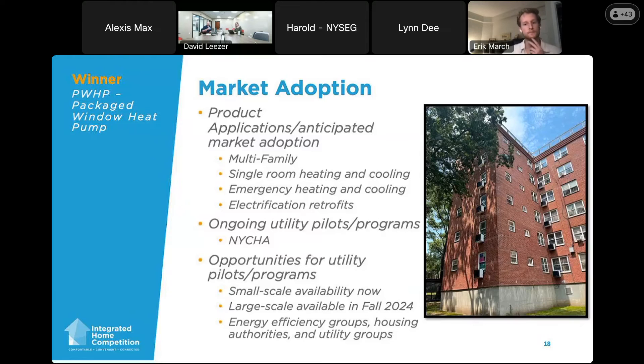Whether energy efficiency groups, housing authorities, or utility groups, we're definitely open to any pilot or program. Just reach out to myself or Sarah. Right now, we're capping small-scale pilots at around 30 units, but we may have flexibility for more — it's just a matter of timing and shipments.